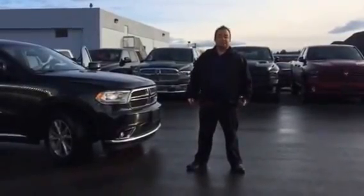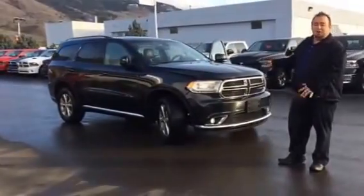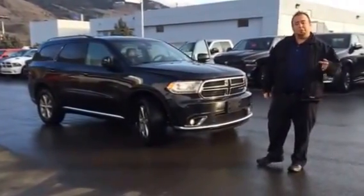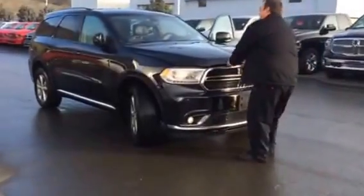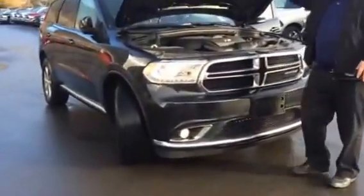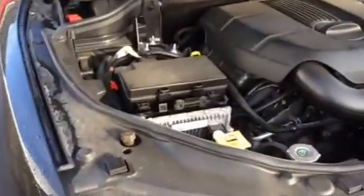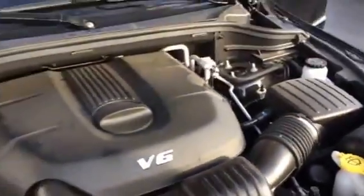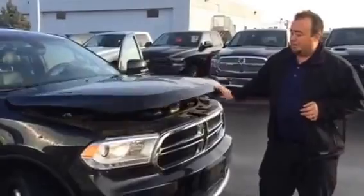Hey, I'm Ernie Ware from Rivershore Chrysler and today I'm showing you a 2014 Dodge Durango Limited All-Wheel Drive with a 3.6L Pentastar. This motor is in basically all of our lineup. It's been on Ward's Top 10 Motors two years in a row. It's the V6, 290 horsepower, giving you all the power that you really need, also saving your fuel efficiency on the highway.